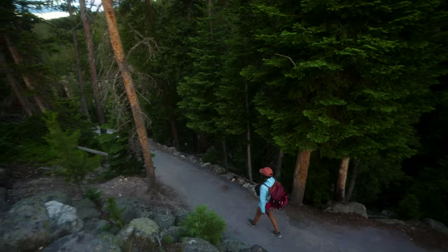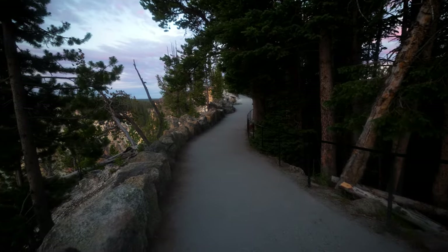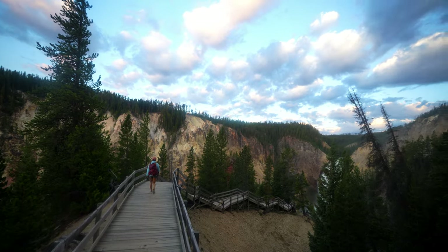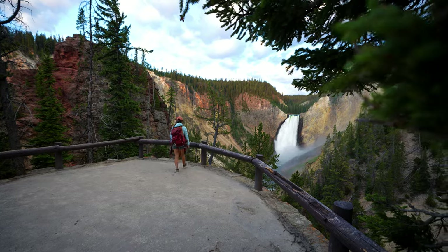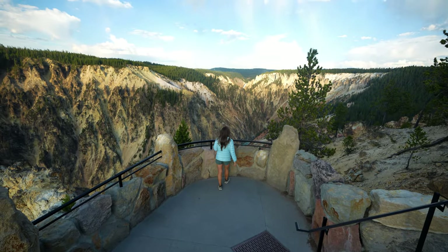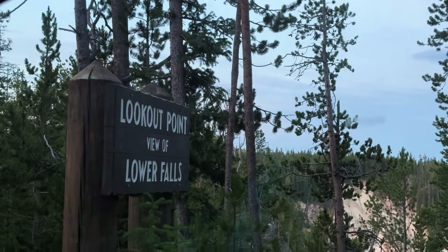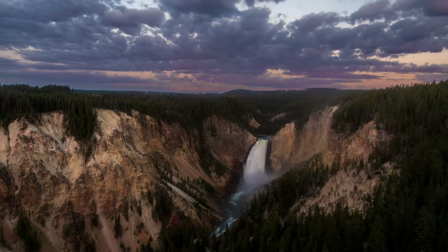There are many ways to see the waterfall and canyon, with two main roads connected by a driving bridge. There are viewpoints on North Rim Drive and South Rim Drive. My favorite place here is Lookout Point, which is just a short few hundred foot walk from your car, but there's also a short steep hike with stairs to get a more eye-level view. On the North Rim side, you can also hike to the brink of Lower Falls, stop at Grand View Inspiration Point, and on the South Rim, hike to Artist Point or see Upper Falls view.